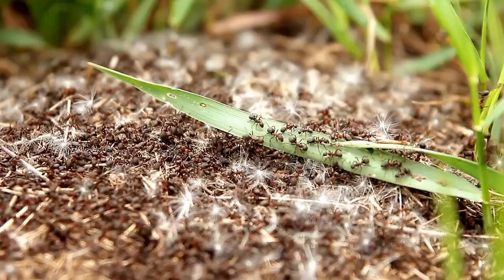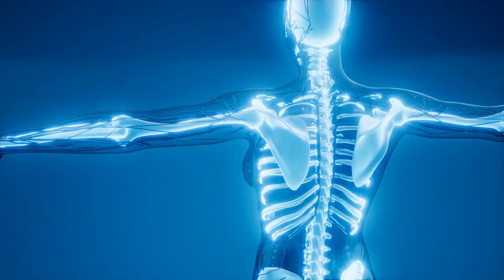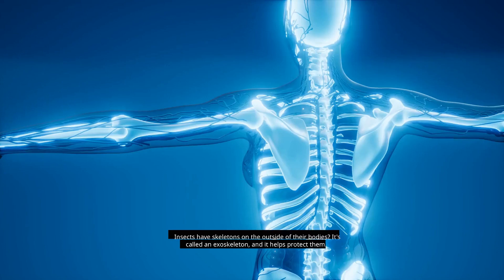Did you know ants are amazing team players? They work together to build their homes called ant hills and find food for their colony. Insects have skeletons on the outside of their bodies — it's called an exoskeleton and it helps protect them.